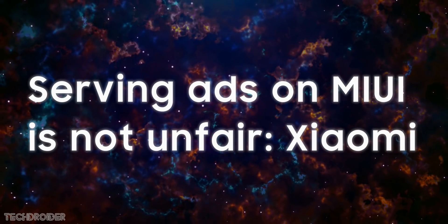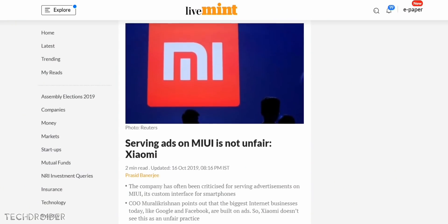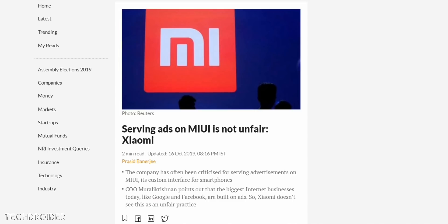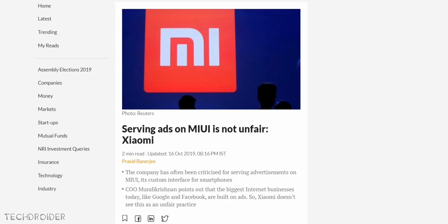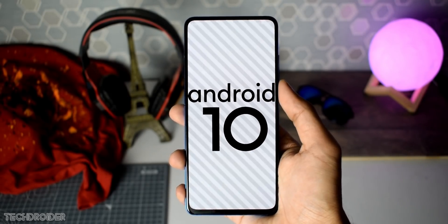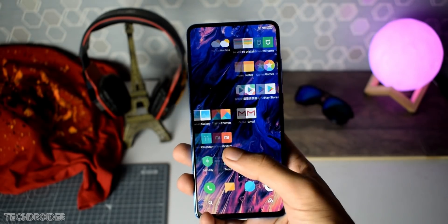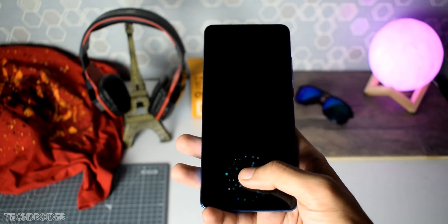Xiaomi's CEO says Google and Facebook are built on ads, so Xiaomi doesn't see showing ads as an unfair practice — basically they will continue showing advertisements because they think it's fair. But Xiaomi, just don't compare yourself to Google or Facebook. They are free platforms. We are paying nothing to Facebook or Google to use their services, whereas we are purchasing your smartphone — so there is a huge difference between what's paid and what's free.